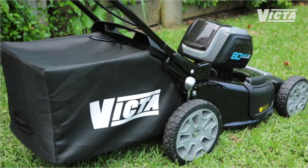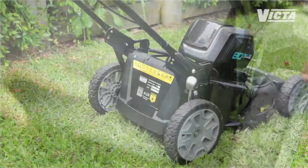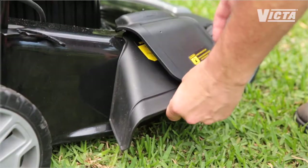It offers incredible flexibility in cut-and-catch options. Use the professional-style catcher when it's needed, run it on eco-friendly mulching mode, or for those bigger jobs, mow like a pro in side discharge mode.